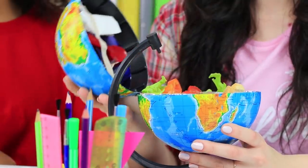Licorice brushes, a globe lunch box, and a headband with peanuts? We found new awesome ways to sneak food into class!